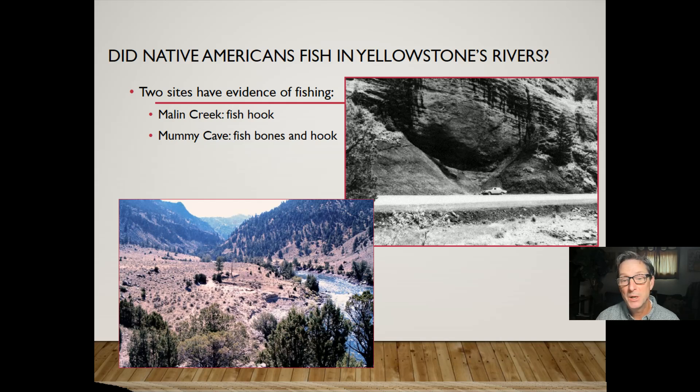We know that Native Americans coming into the greater Yellowstone ecosystem were fishing. It doesn't look like there's much evidence they were going to Yellowstone Lake to fish, but certainly in the rivers of the greater Yellowstone ecosystem, people were taking advantage of fish. What we think is that they weren't necessarily fishing a lot at Yellowstone Lake, but they were fishing in rivers and creeks in other parts of the ecosystem, including within what is today Yellowstone National Park.